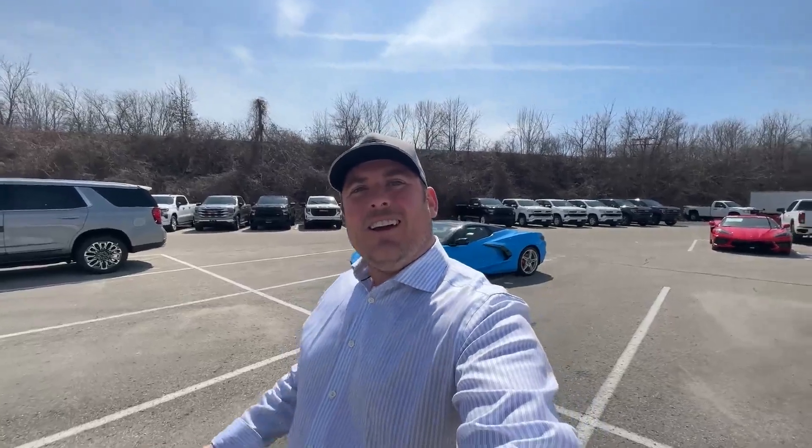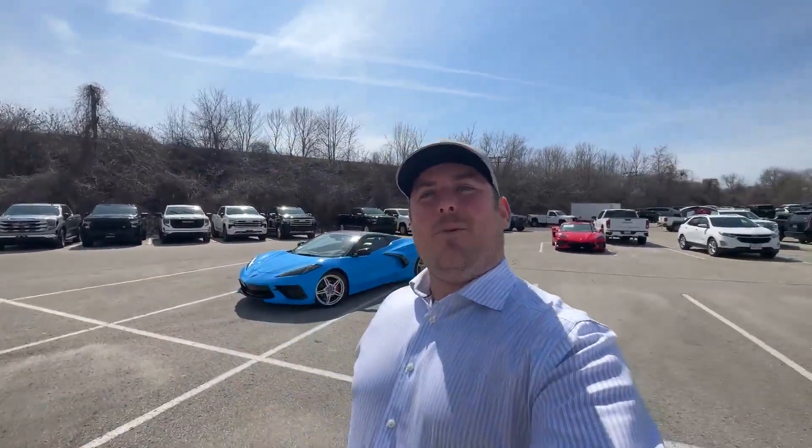Hi everybody, I'm Morgan Crosby from Finch Chevrolet in Lennon, Ontario, Canada, and I've got a Corvette that I want to show you guys all about.